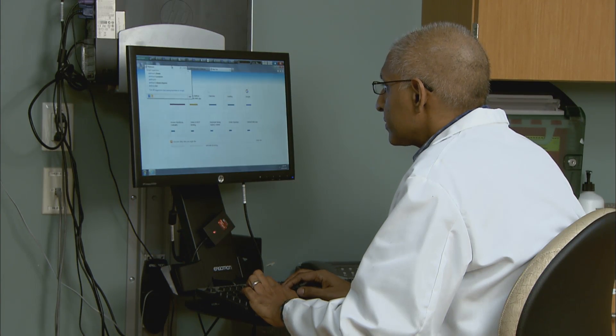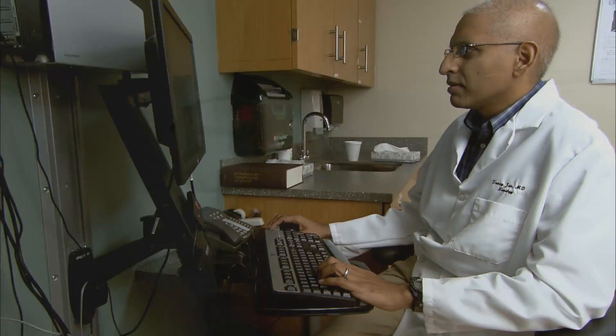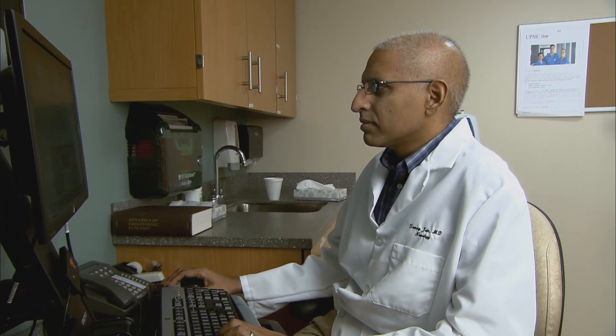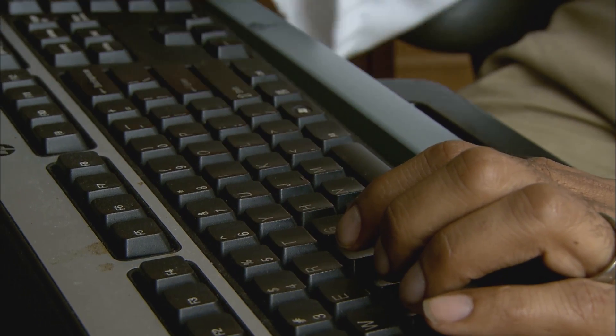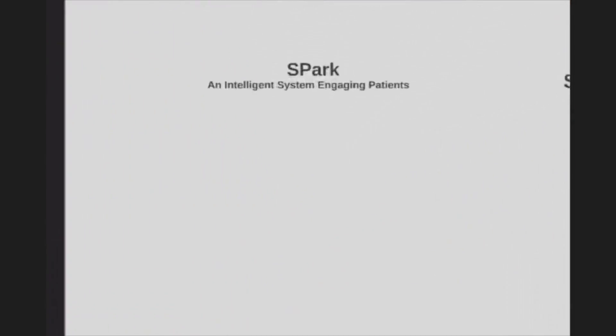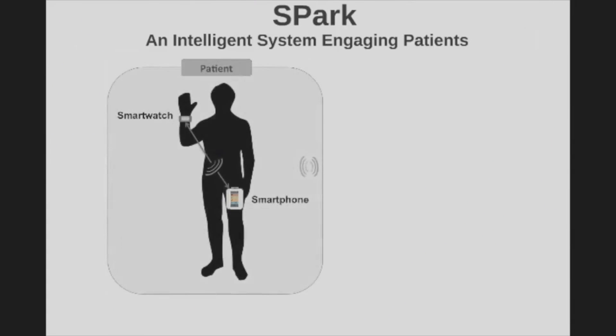The idea with Spark is that we would have that data to look at how they're moving at any given moment, and hopefully by doing that we can optimize their medications and improve their quality of life. Spark came up in a conversation I had with a biomedical engineering friend, talking about the problems we face as neurologists treating people with movement problems and his background in biotechnology. It just emerged as a neat idea — something we could really try and do.